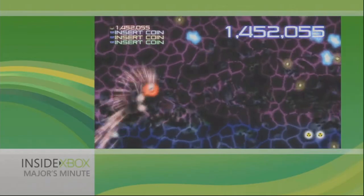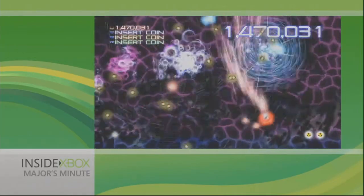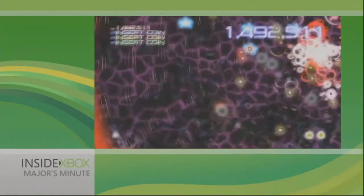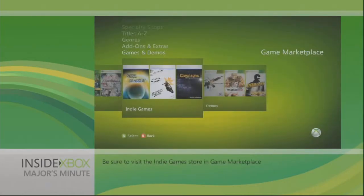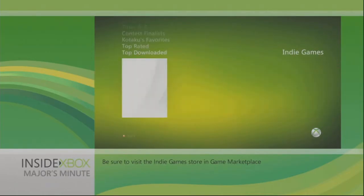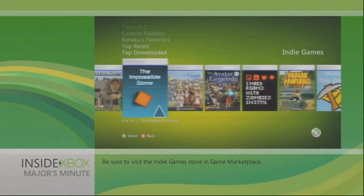We talked to Principal Program Manager Pete Asensi about the kinds of success people have been seeing with XNA Game Studio and the Dream Build Play contest. There are a number of titles that have been successful in the Dream Build Play competition in the past that have gone on to greater success. Three of the games from last year have launched on the Indie Games channel, and a number of titles have gone on to launch on Xbox Live Arcade as well as Windows Phone.